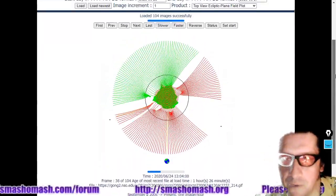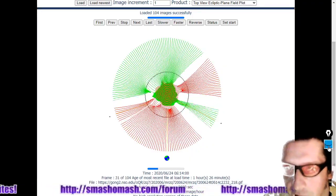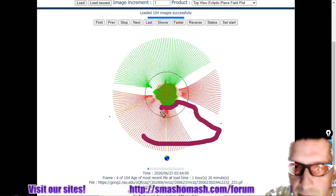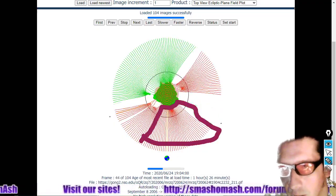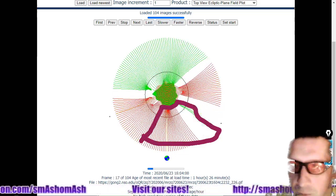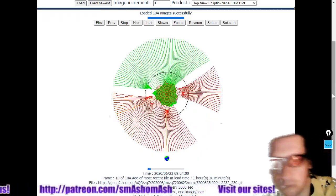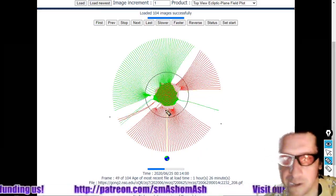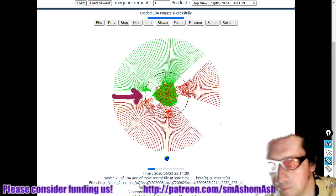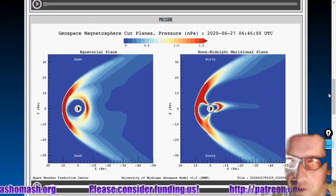Here's the top-view ecliptic plane field plot. We're going to remain in the south pole current sheet for more than a day because of the location of that activity — you can kind of see some evidence of it here. Without getting too in-depth because of the daily space weather video format, we've got lots of other things to do. Let's look at the geospace magnetosphere movies.